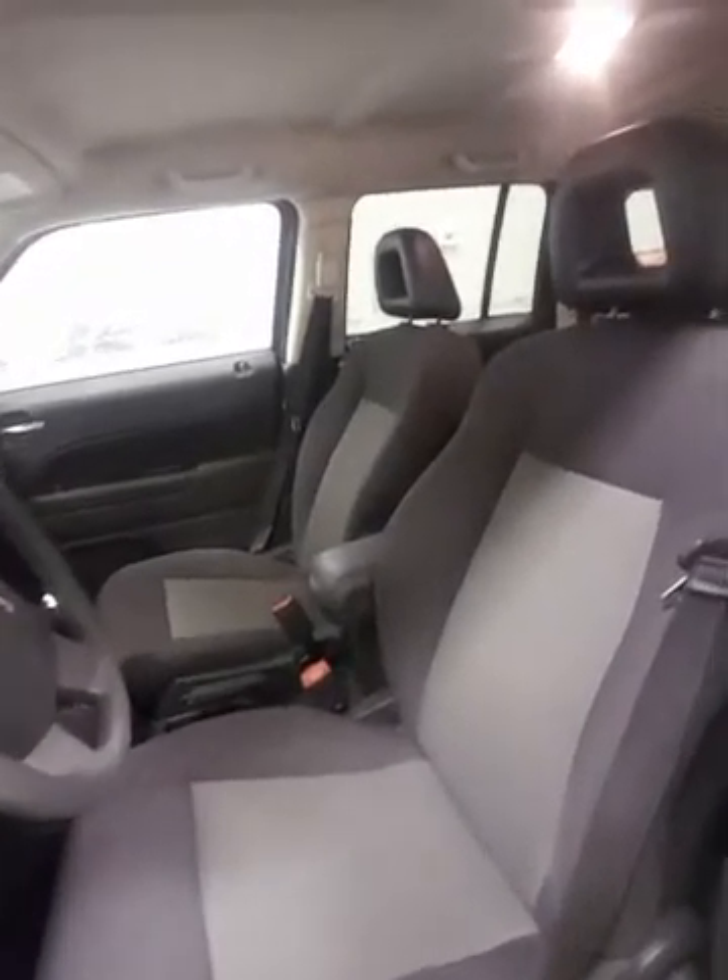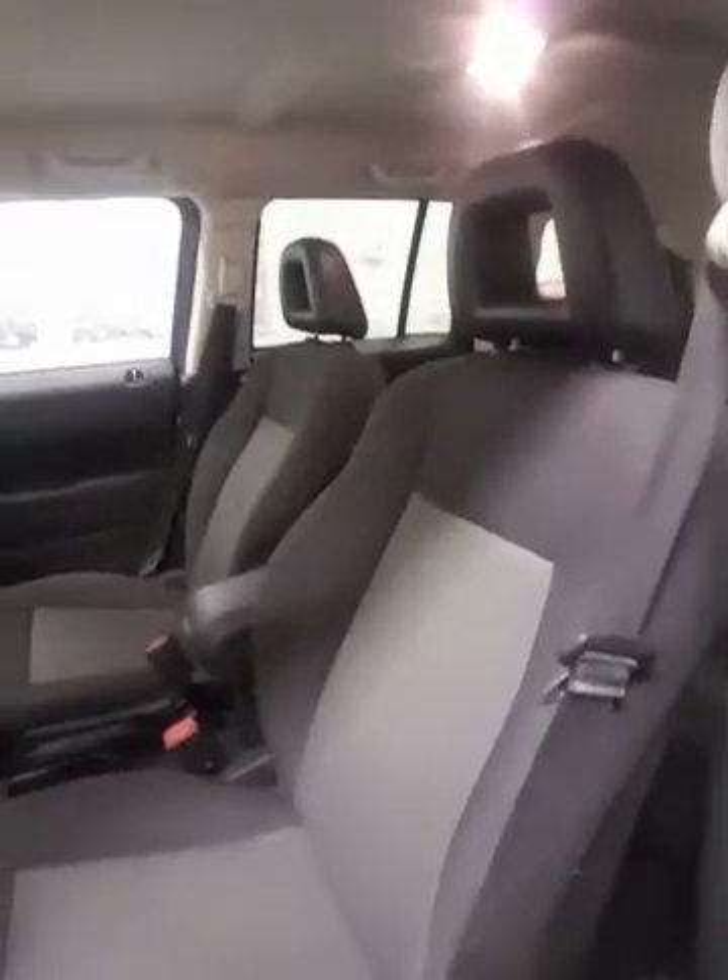Take a look at the interior — you've got the two-tone black and grey premium cloth. We've got some features in here we'll get to in a second. Power windows, power locks.